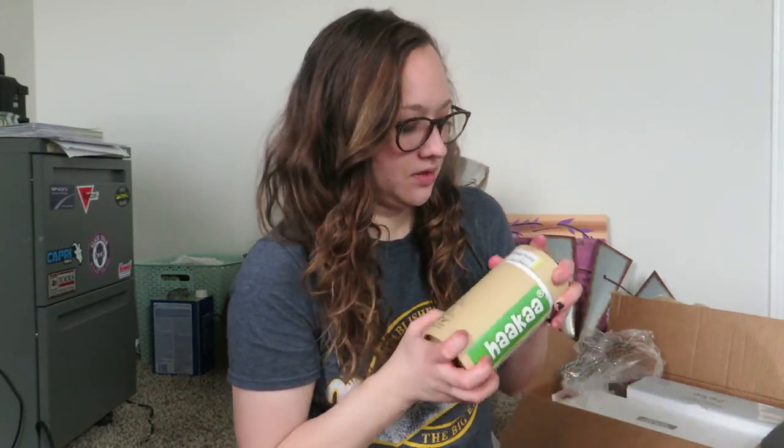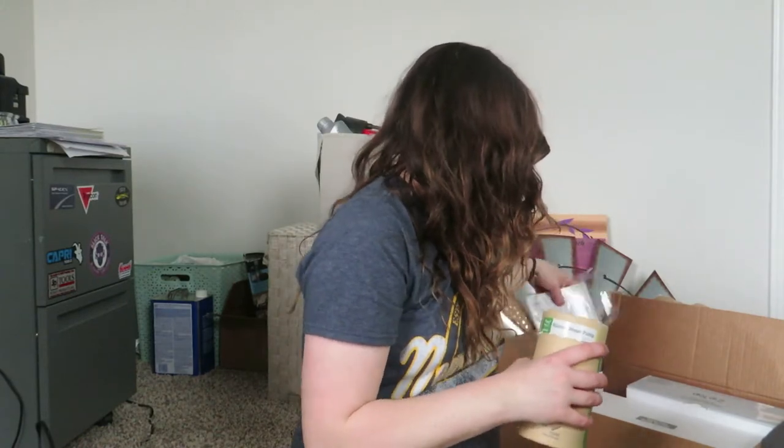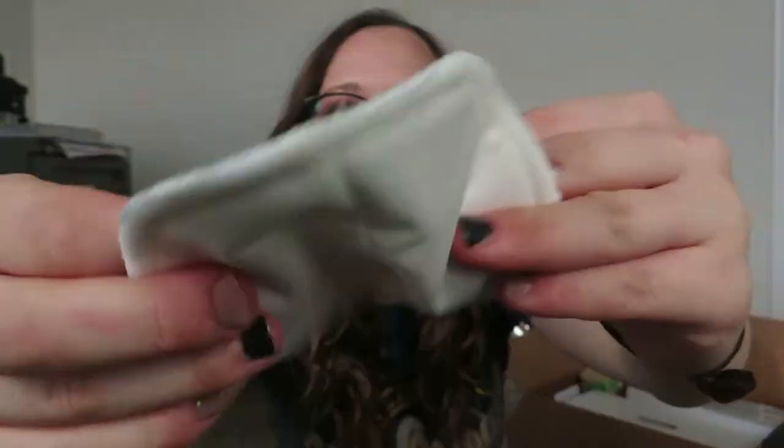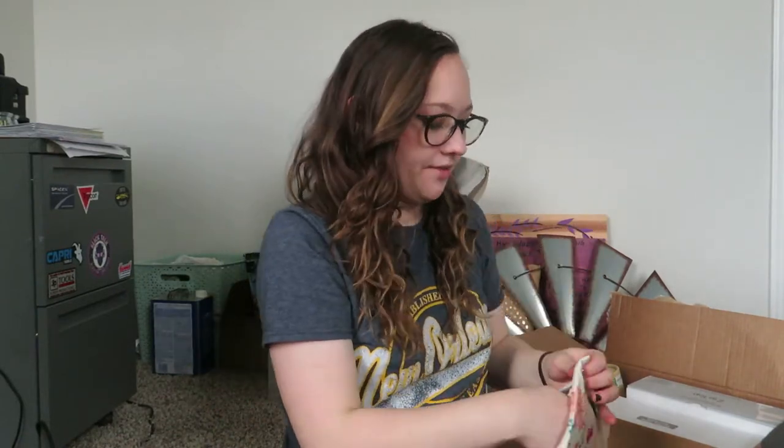The second thing I can show you are these reusable breast pads. They look really soft on one side, and the other side is the material that stops leaks from going onto your clothes. It comes with a wet bag, which is convenient. I plan on not using these until after the first couple months, because I want to get used to the baby first. I have disposable ones for the first month or two, but then I'll switch to these - I just want to have both options.